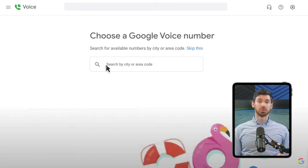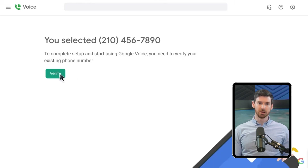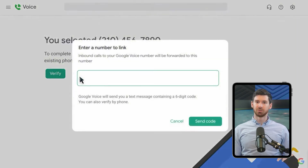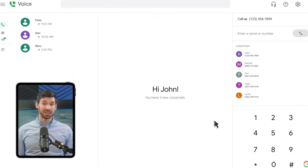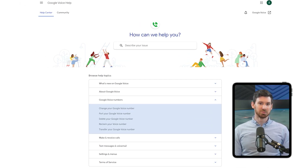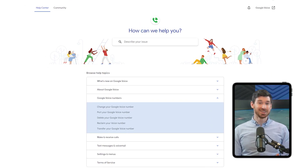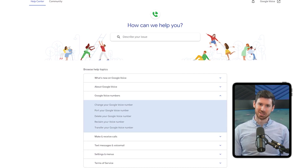Let's start with how these services compare when you're getting them set up. With Google Voice, the process is quick but very DIY. I already had a Google account for my business email, so I logged in, picked a phone number from their list, and within about 10 minutes I was up and running. The interface is clean and familiar if you use other Google products. When I had a question about port forwarding for my old number, I had to search through tons of help articles and figure it out myself.